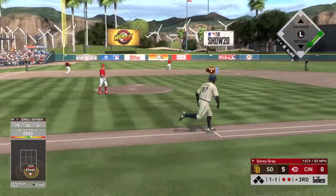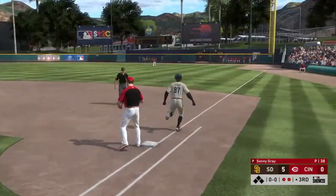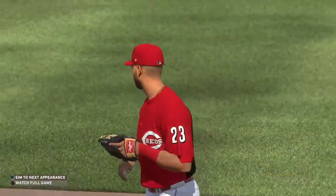Hard on the ground toward short — reined in. Beat it out, beat it out — Rowan to first gets him, and the side is retired. He's down in order.